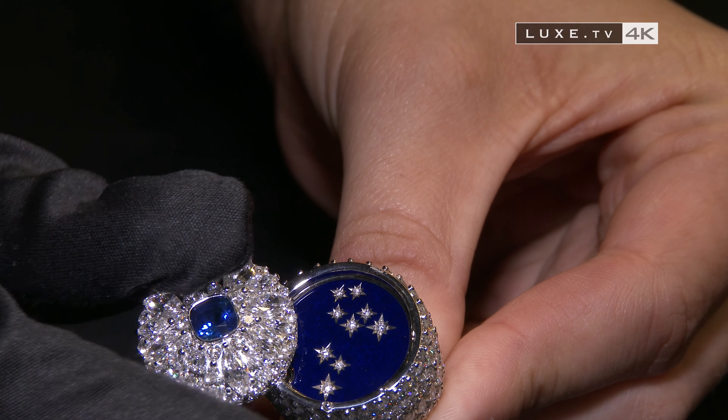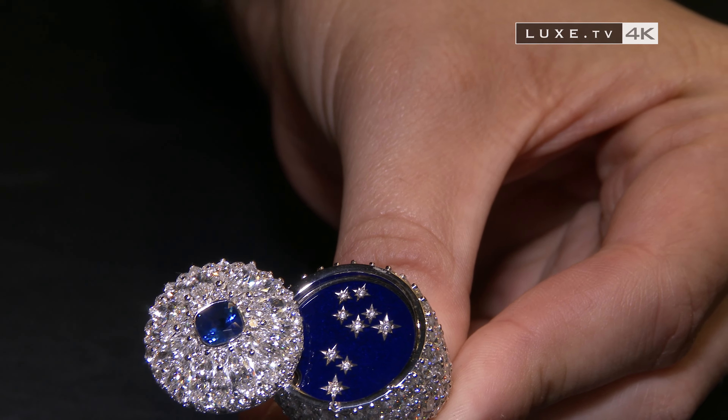It's a mysterious ring that opens, and at the bottom you can discover the zodiac lion in diamonds on enamel.